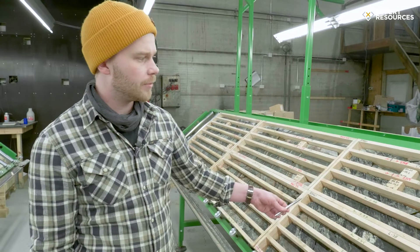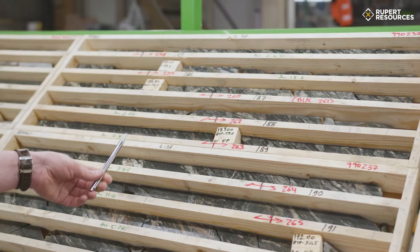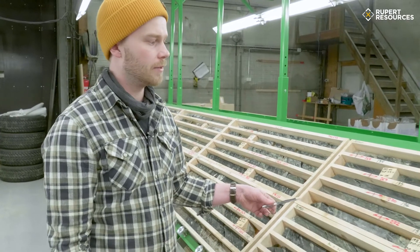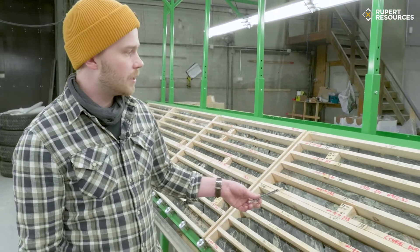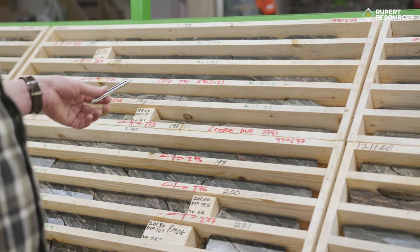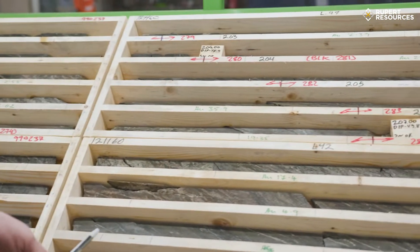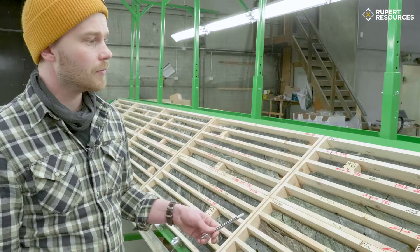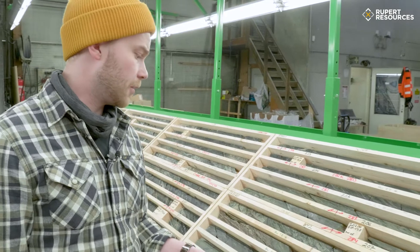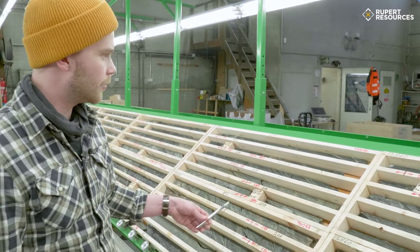It pretty much looks the same all the way through: intense deformation, intense breccias, intense veining, lots of pyrite, lots of grade. And it cross-cuts different lithologies — we go through siltstones, quartzites, and the ultramafics. So it's not a lithological control but a structural control on this deposit.